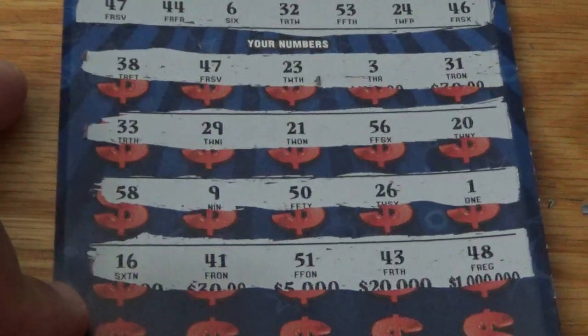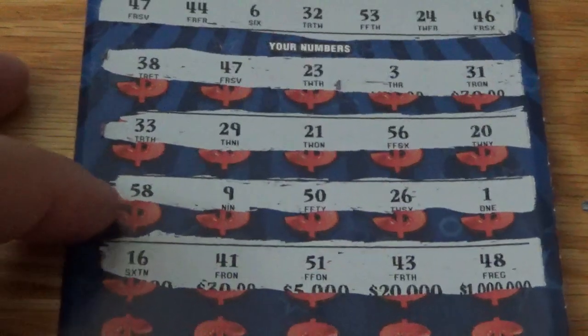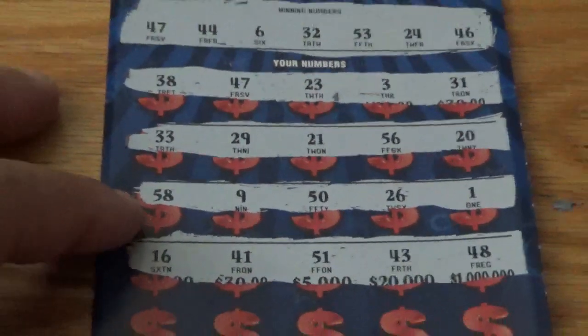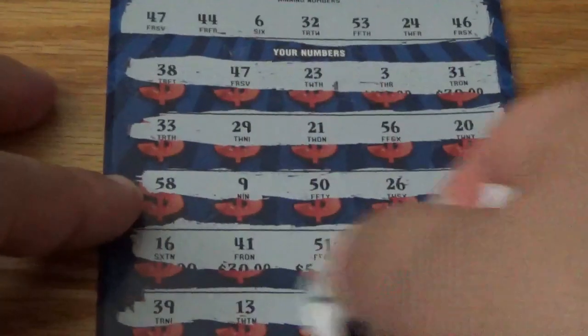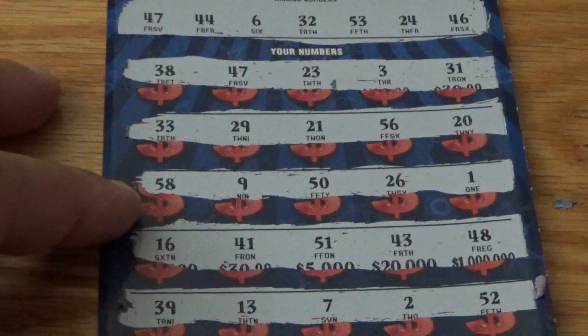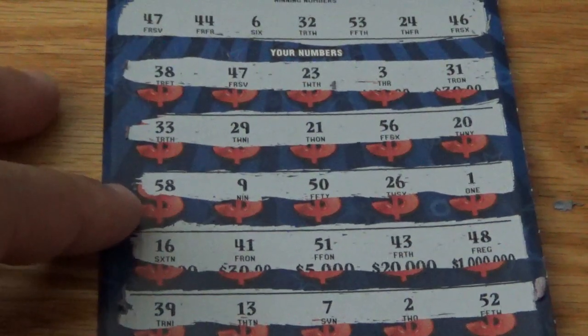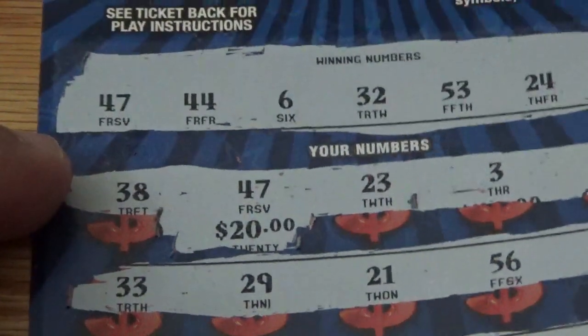Next row: 16, 41, 51, 43, and a 48. Final row: 39, 13, 7, deuce, and a 52. I'm just seeing the 47, so let's see what that prize is. All right, got our money back — I'll take it, better than a loss.